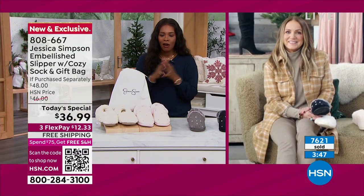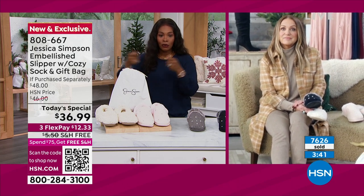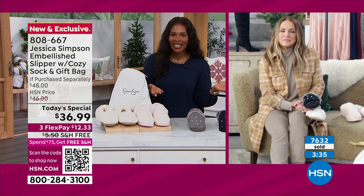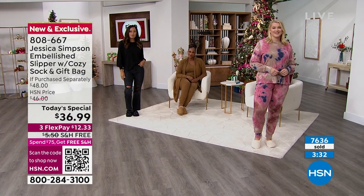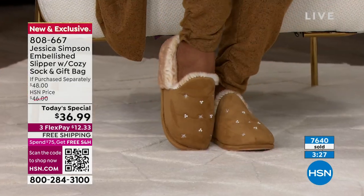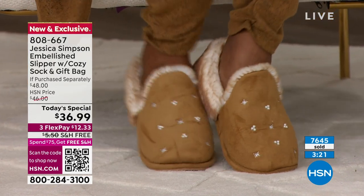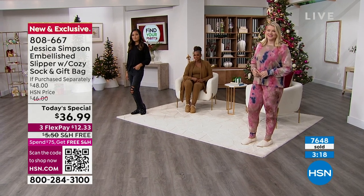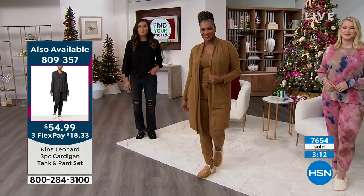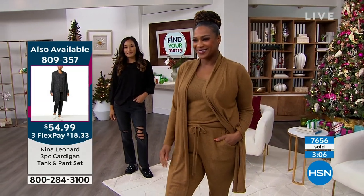With 38 days until Christmas, this really encourages us to start crossing names off our gift list. When you think about who you have to shop for, if you have to mail things or deliver gifts, it pays to do it early so we can have a stress-free holiday. And then lay on our sofa in our sofa slippers! Don't forget, you've got to buy one for yourself too — I always say one gift for you, one gift for me. At this price, this is a wonderful deal.